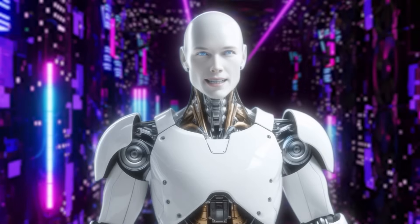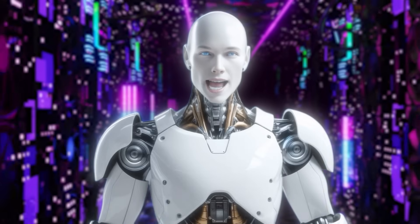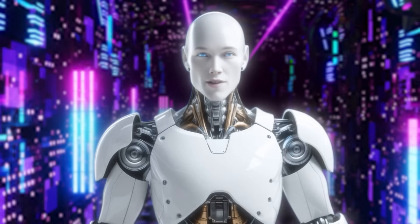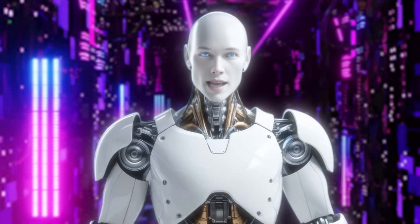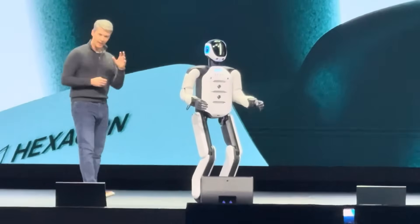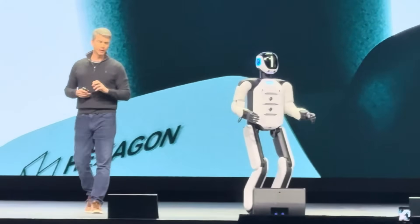Welcome back, guys. Alfie here, and you're watching the AI Nexus, your ultimate destination for groundbreaking tech updates. We're diving headfirst into one of the boldest robotic unveilings we've seen this year — Hexagon's Aeon. Let's kick things off with the introduction that got the industry buzzing.